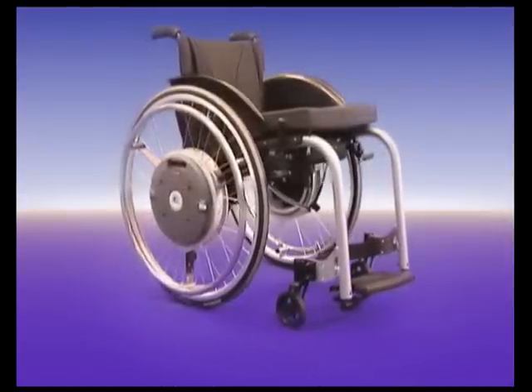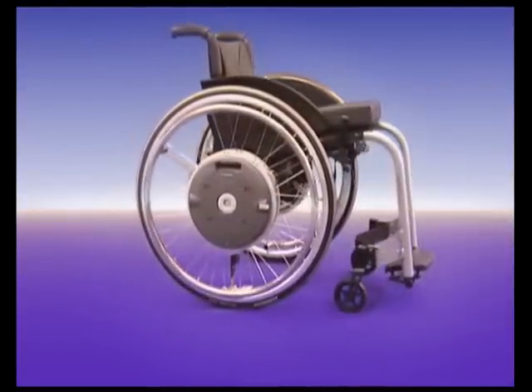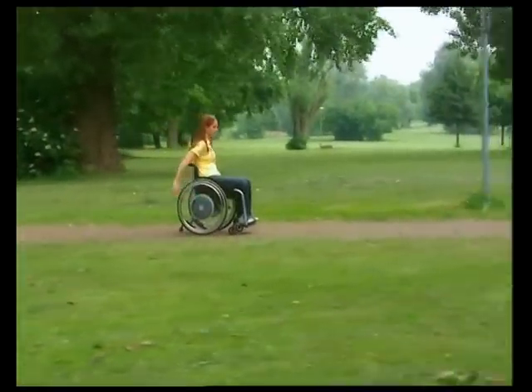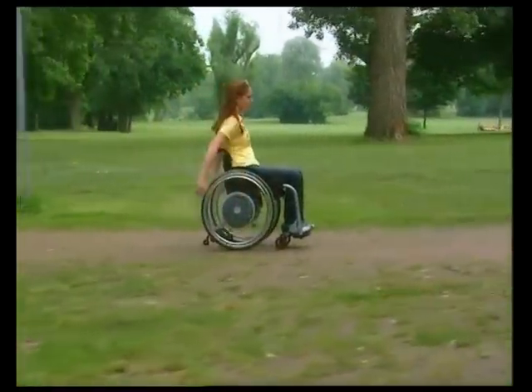E-motion fits most of the wheelchairs normally available on the market. The old wheelchair wheels can simply be exchanged for e-motion drive wheels. E-motion — the power assisting add-on drive. Merging muscle and joint relief with therapeutic benefit.